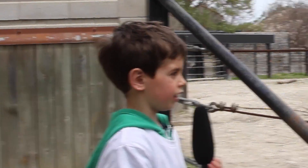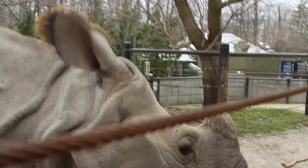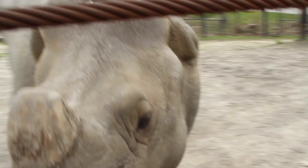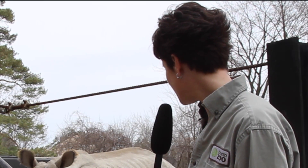Why do rhinos have hair on their ears? Well, rhinos are considered to be a mammal and one of the characteristics of being a mammal is that we all have to have hair. So rhinos have a little bit of hair on their ears and a little bit on their tails.